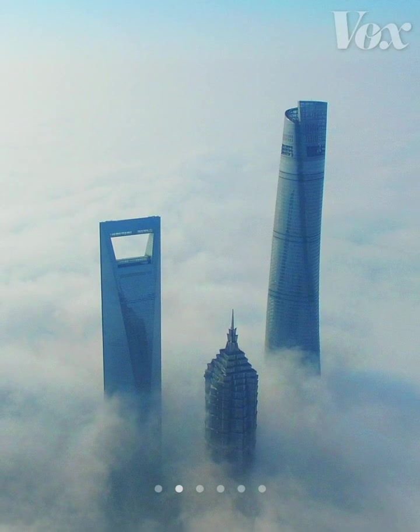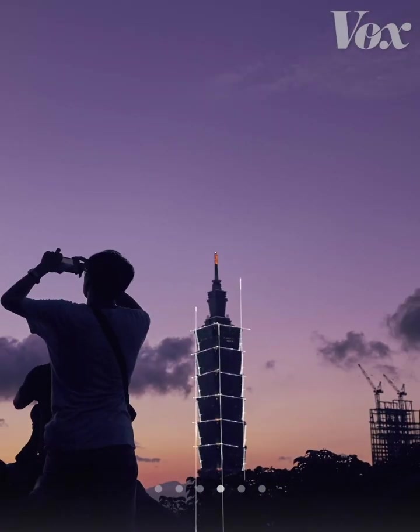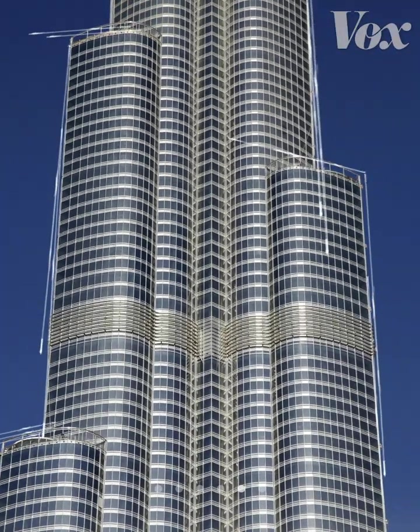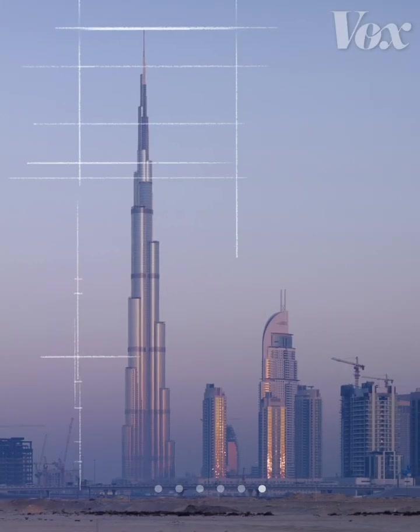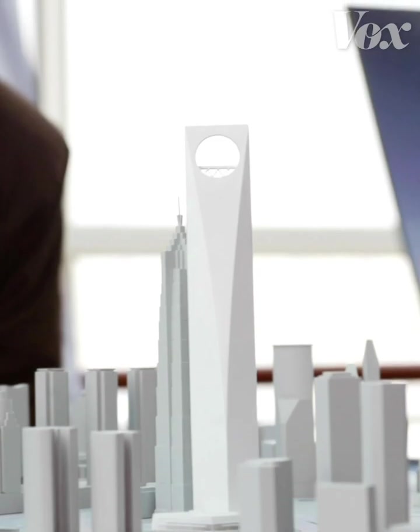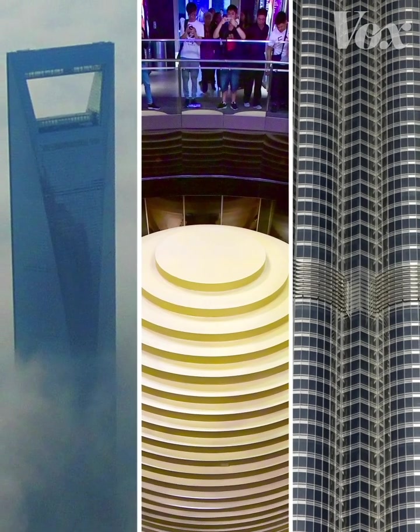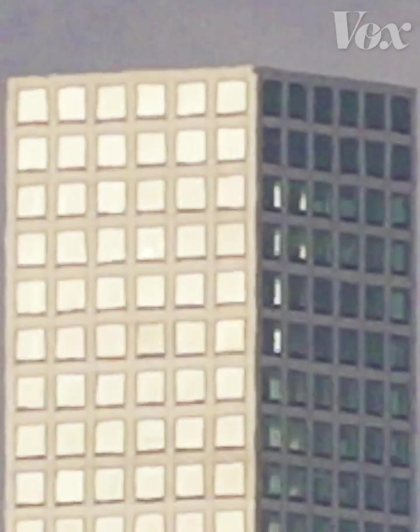This is a hole on top of the Shanghai World Financial Center. This is a 660-ton steel ball hanging inside of Taipei 101. And these are massive clockwise balconies on the Burj Khalifa, the tallest building ever made. These design choices might seem like gimmicks to give these skyscrapers their iconic looks, but behind each feature is a brilliant engineering trick designed to do one thing: confuse the wind.